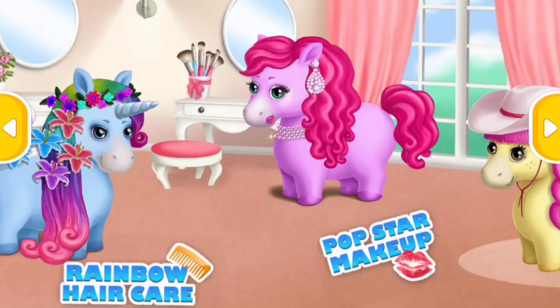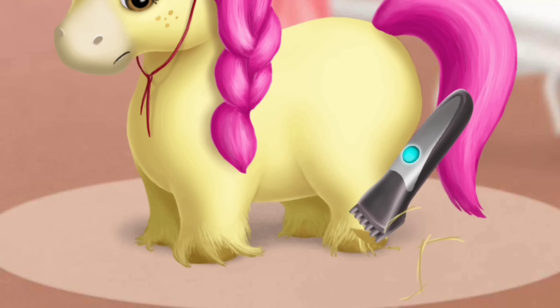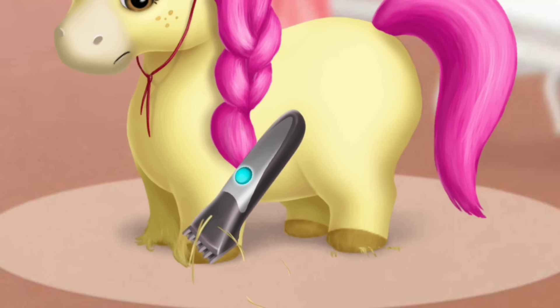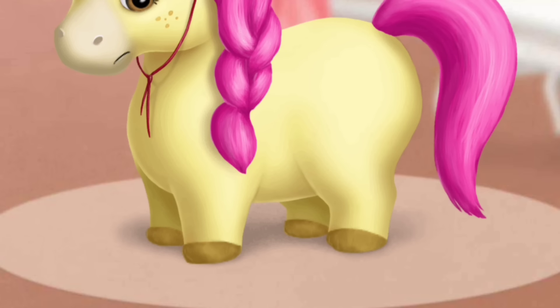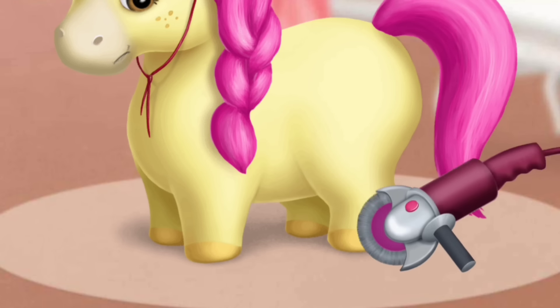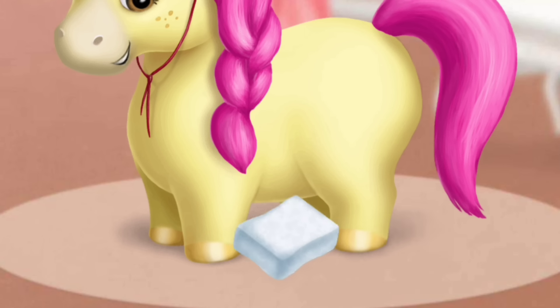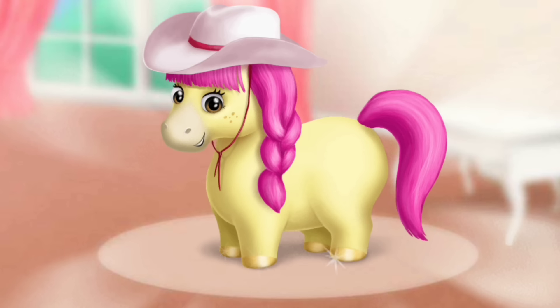Welcome to the hair salon. Let's take care of my hooves. First, clip the hair. Polish it. And make it shiny. Good job. Hooves are clean now.